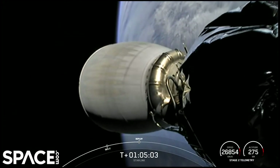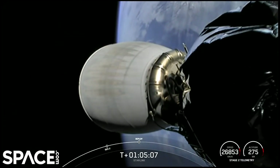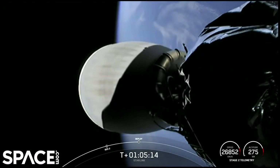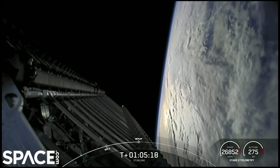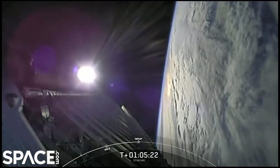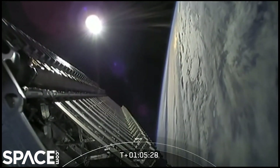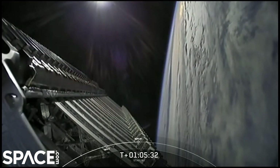There we go — there's the view back as we're going to be passing over Tasmania. Great sunlit shots there. The second stage has begun to spin a little bit so that the Starlink satellites have momentum to space out after deployment. You can actually see that spin if you look on your screen.